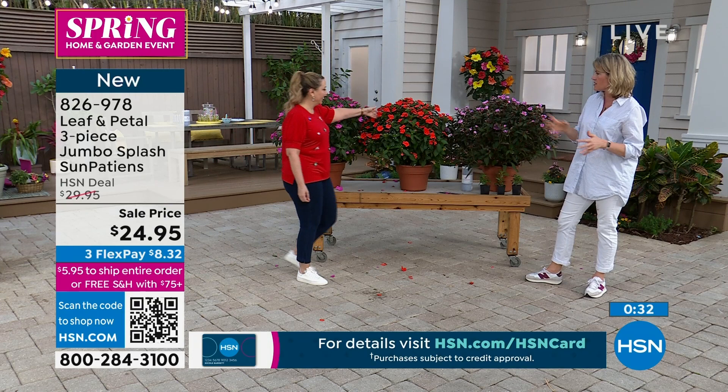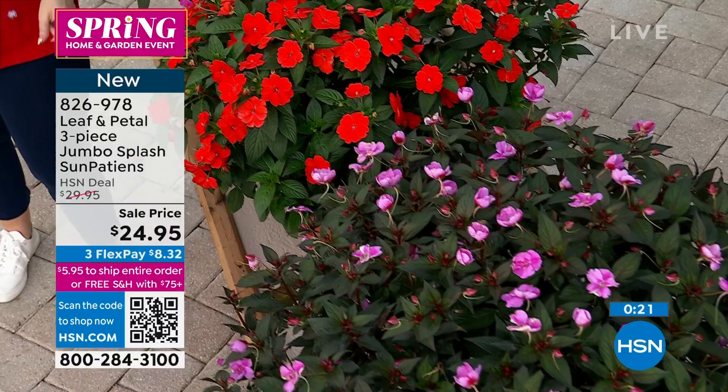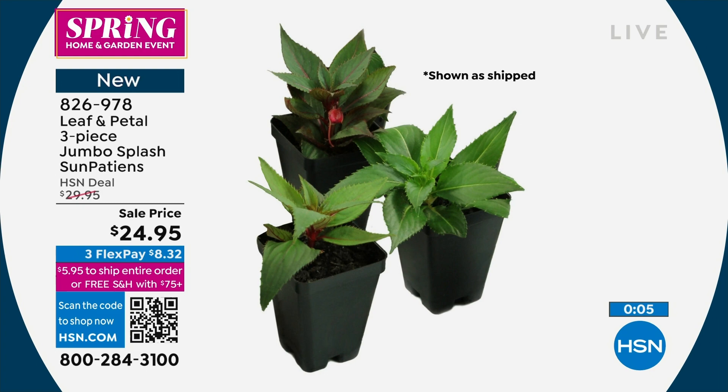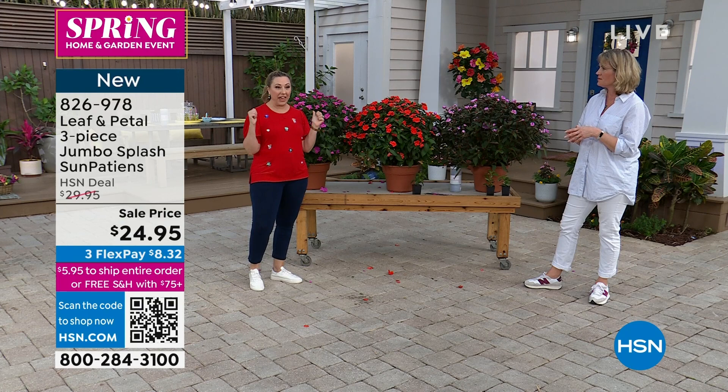Not all impatiens are created equally — it's not that any type you get are going to be this big. This is really an exceptional variety. We had some earlier today that are actually a little smaller if you prefer that. There's a time and a place for big and a time and a place for not so big. We also had ones that were dual-colored with a two-tone kind of flower. This is the jumbos — all about being really big.